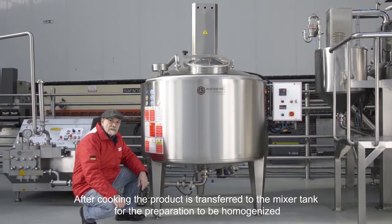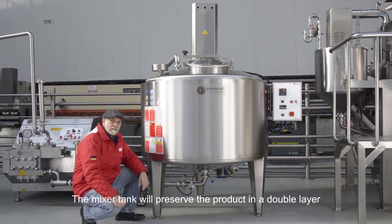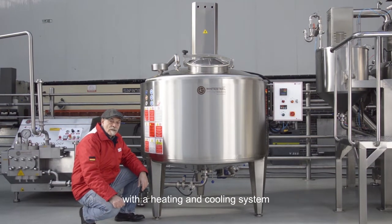After cooking, the product goes into the mixer tank in preparation for homogenizing. The mixer tank preserves the product in a double layer with a heating and cooling system.